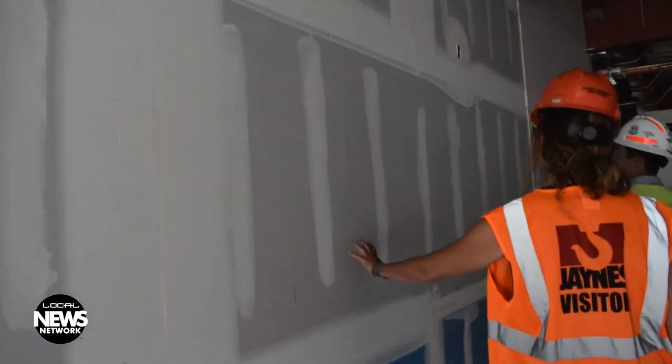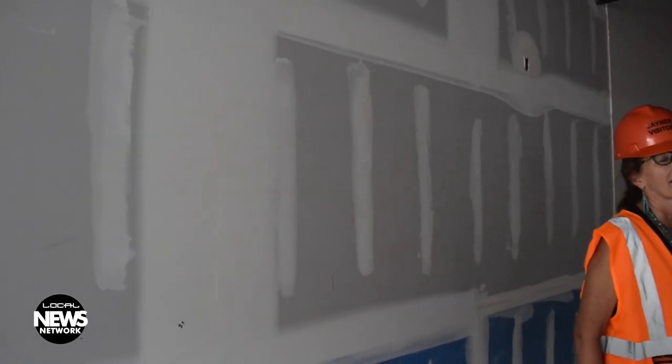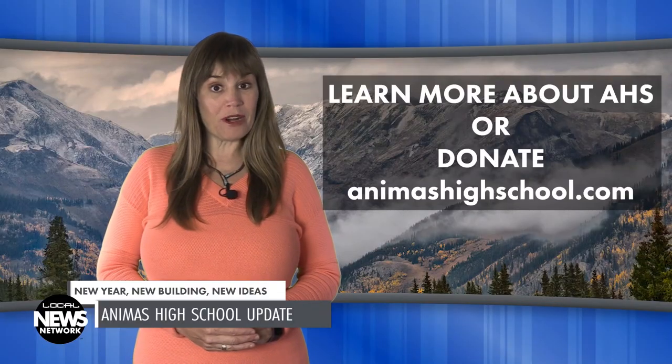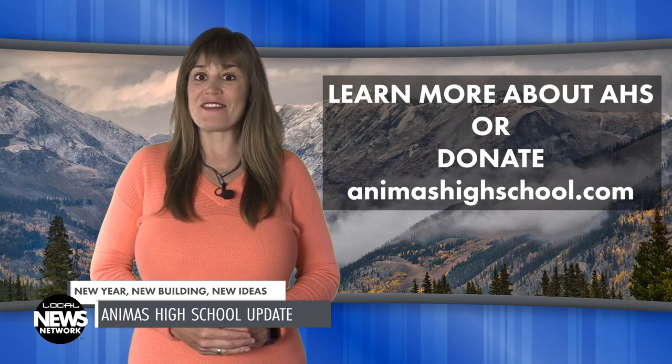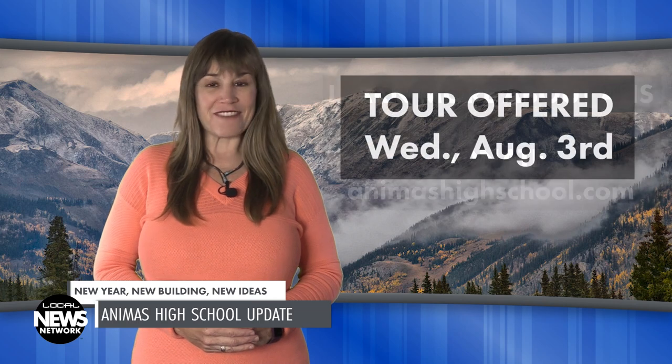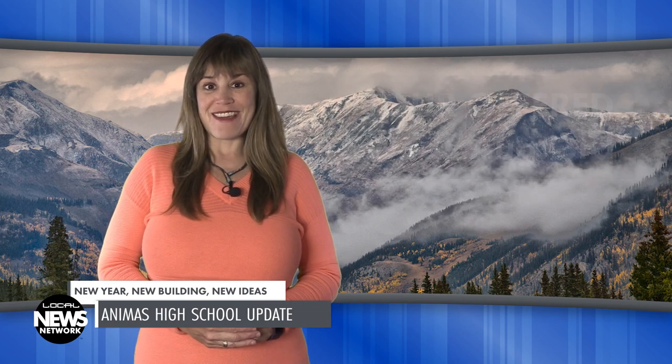Contributions will allow the school to finish the terrace on the second floor and will pay for future improvements. To learn more about the school or contribute to the Elevating Animus campaign, visit animushighschool.com. If you'd like to tour the building, there will be one offered August 3rd. Thank you for watching this edition of the Local News Network. I'm Wendy Graham Settle.